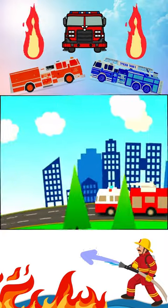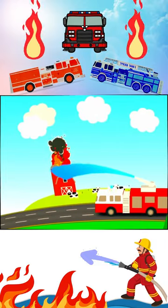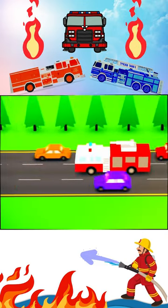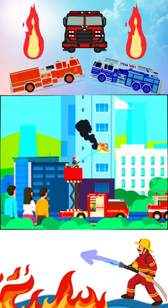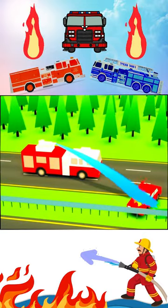Fire trucks are like real-life superheroes. They help keep us safe and put out fires. Isn't that amazing? Fire trucks use emergency lights and sirens to get to a fire scene very quickly. Once on scene, they extend the ladder, point the water hose at the fire, and whoosh — the fire's out.